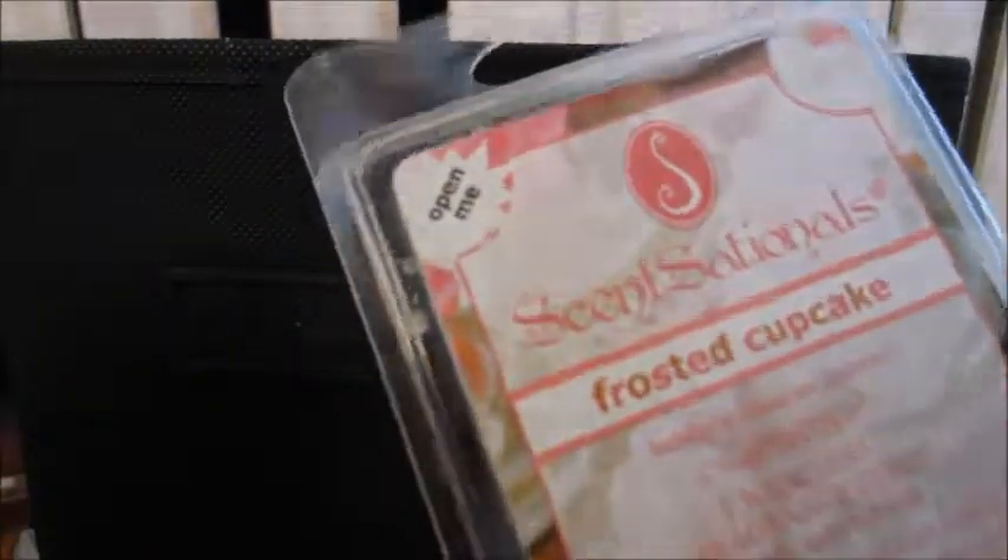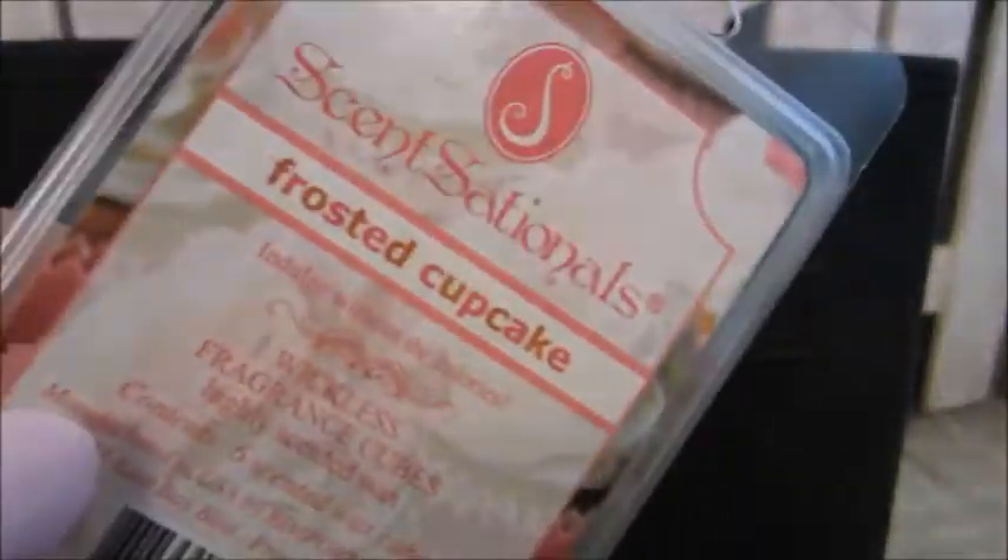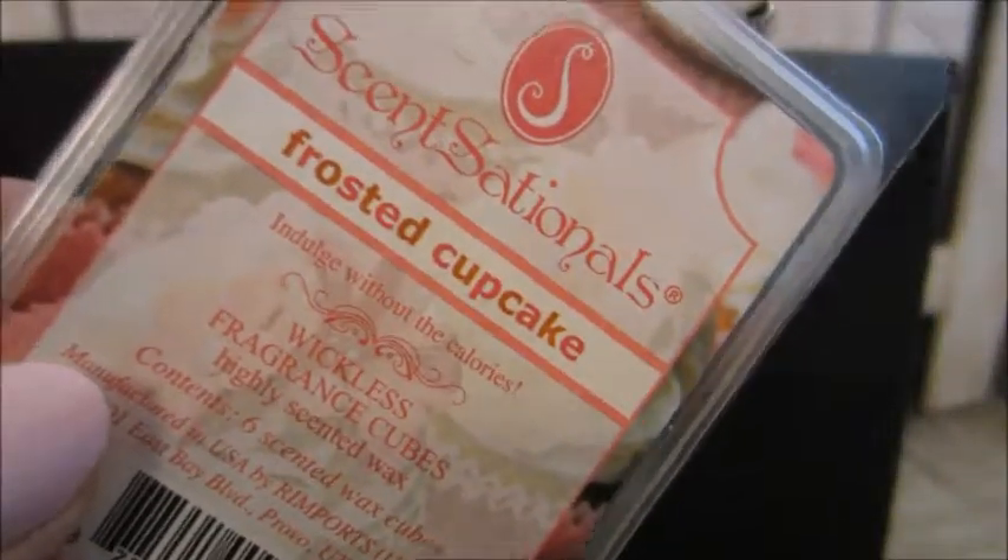This here is Scentsy's Frosted Cupcake. This one was so yummy — you just want to eat everything sweet in sight when this is melting. It smells so good and I would pick this up again.